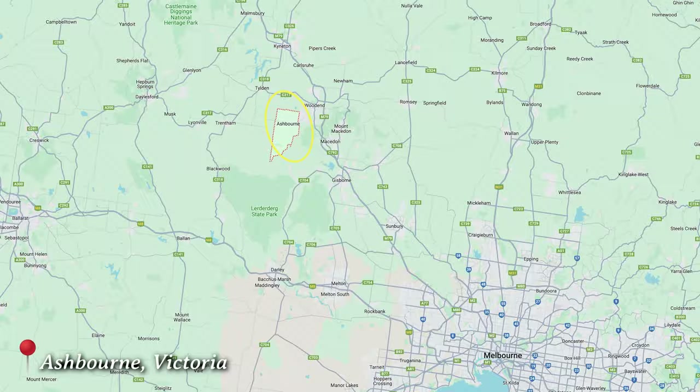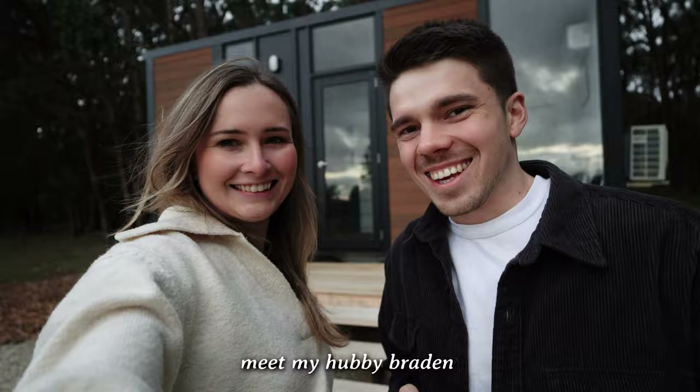Hey guys, welcome to the vlog! We have just arrived at a tiny house and we're staying here for the next three nights. We're located in Ashbourne. It's so cold here and I'm trying to get the lockbox key code, but we don't have much reception, so we're not being locked out — well, not really.